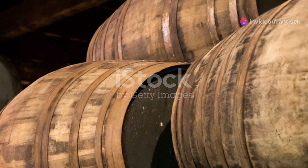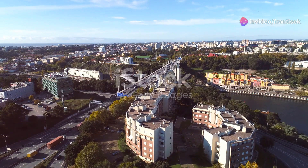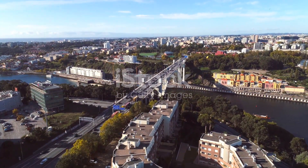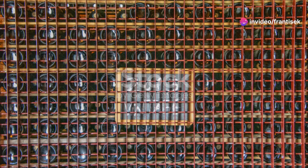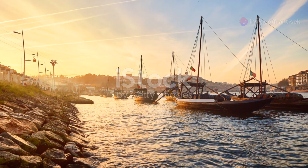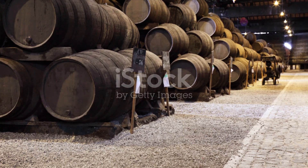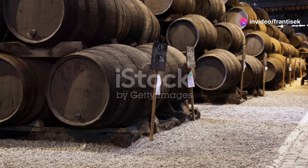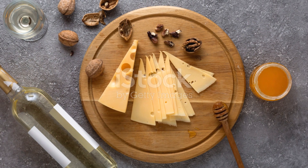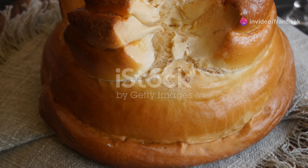For a truly immersive experience, consider staying at one of the quintas in the Douro Valley. Many of these estates offer accommodations, allowing you to wake up to breathtaking vineyard views and enjoy exclusive wine tours and tastings. It's a unique opportunity to connect with the land and the people who have dedicated their lives to the art of winemaking. As we return to Porto, we find that the city's vibrant wine culture extends beyond the cellars and vineyards. Wine bars and tasting rooms are scattered throughout the city, offering curated selections of port wine and other local varieties.